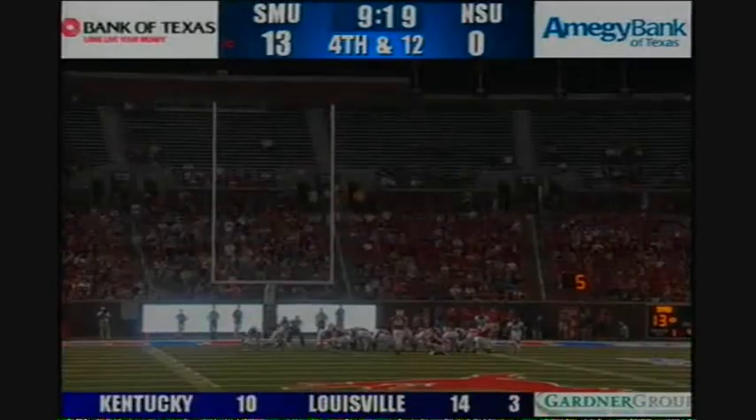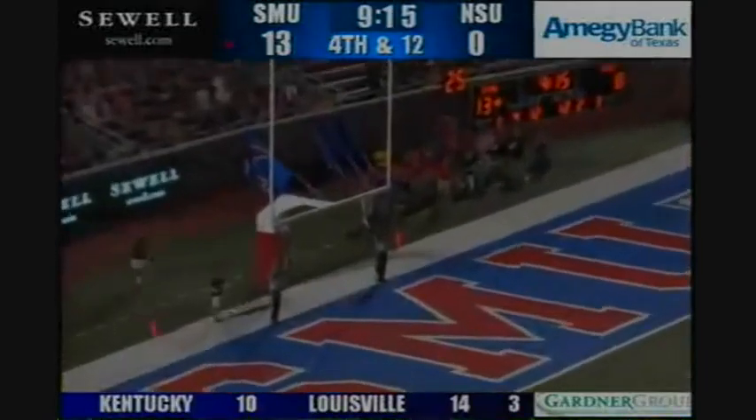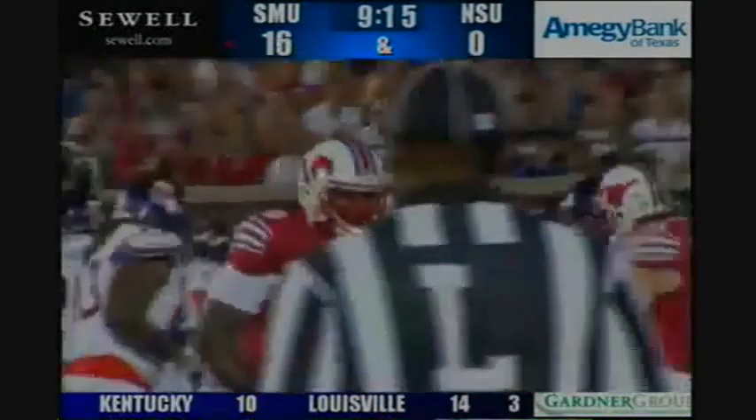Hover, out of the hole to Matt Stone. Kick has the distance, plenty of distance, and this one is good with 9:15 to go — Chase Hover makes his first field goal.